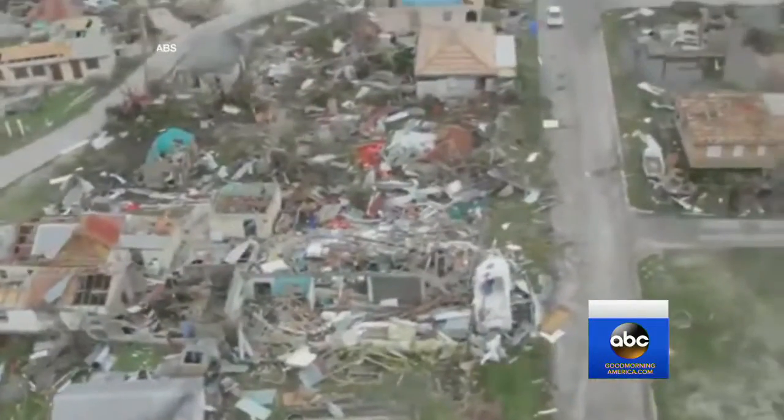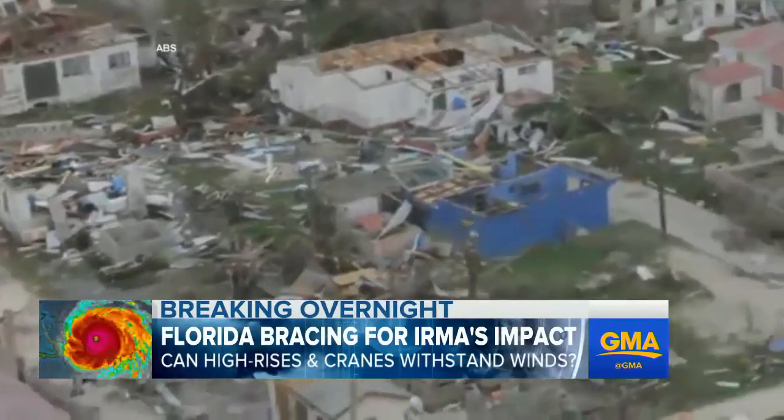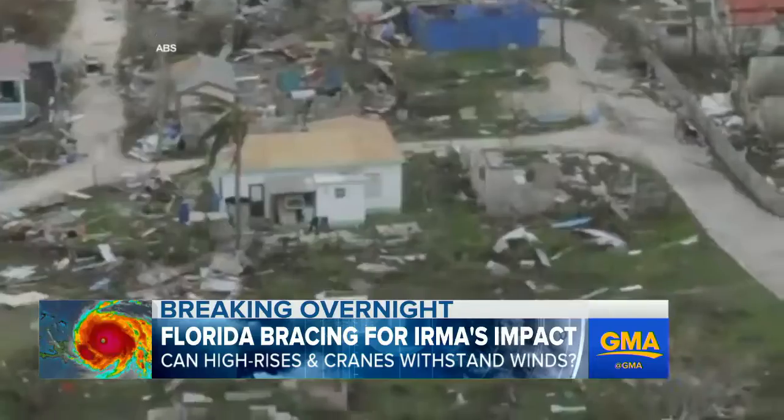More now on the threat to Florida. 180 mile an hour winds seriously threaten buildings across Florida, and we've already seen the destruction they've caused in Barbuda and St. Martin. Officials and residents are closely watching high-rise buildings and construction cranes along the coast. Our chief national correspondent Tom Yamas is in Miami.